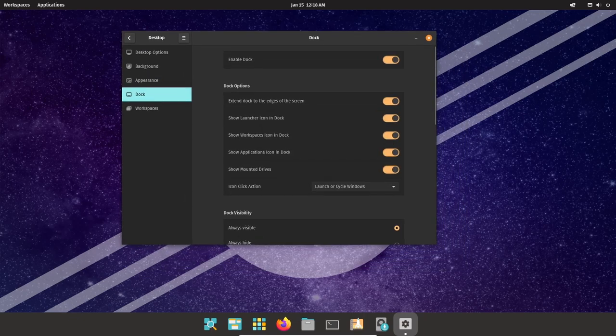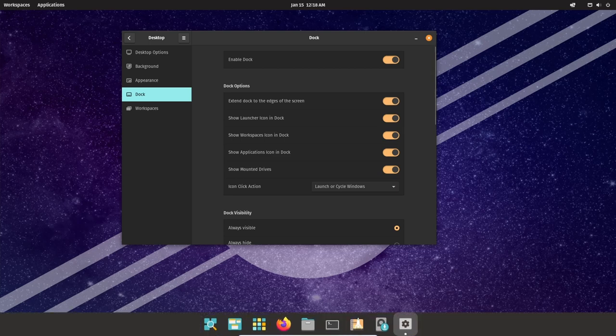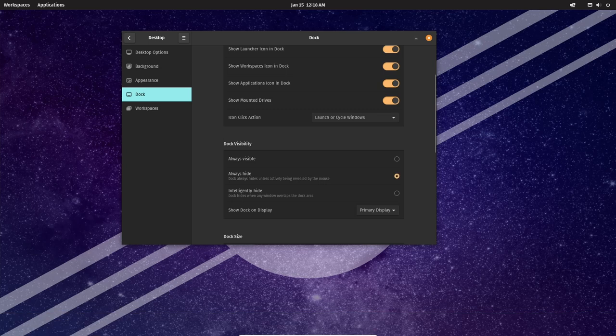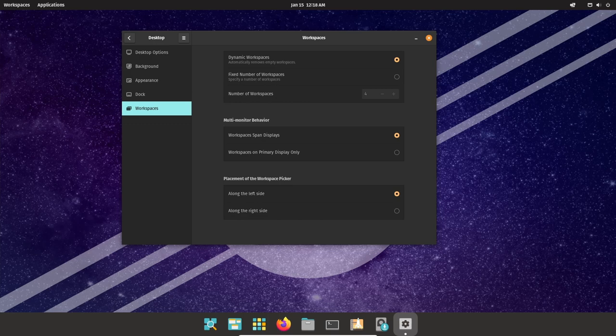Pop!_OS also places a strong emphasis on user privacy and security. The OS is built on Ubuntu, which is known for its strong security features, and Pop!_OS goes even further by including additional security features such as full disk encryption, secure boot, and automatic updates. Additionally, Pop!_OS is designed to be lightweight and fast, which helps to improve overall performance and responsiveness.